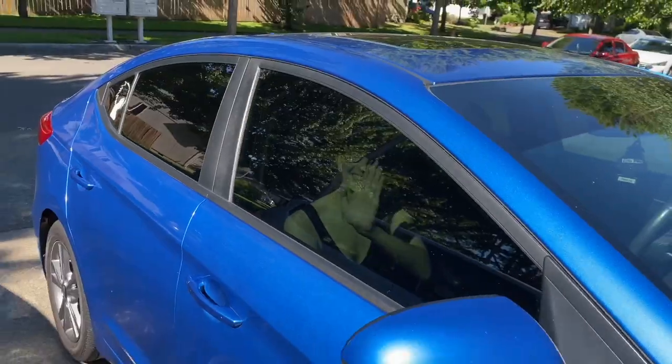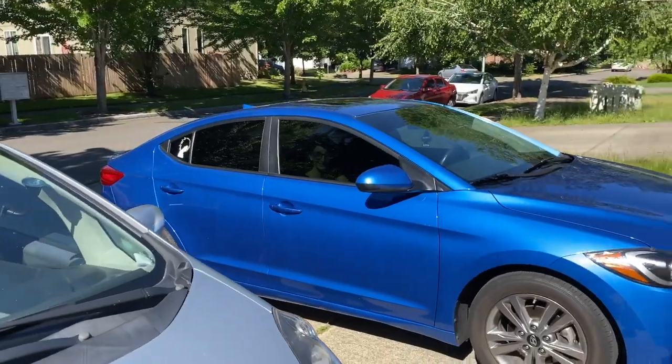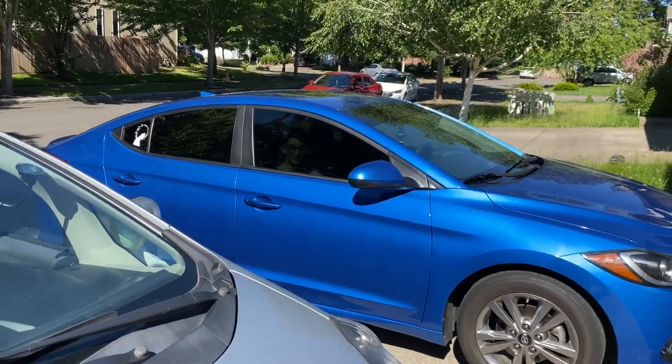But in terms of privacy, this thing works super, super great. One of the reasons why I love this tint is because people can't really see you inside. So if you want to munch down a hamburger, you can do it in privacy because people just won't be able to see you, which is also pretty nice.